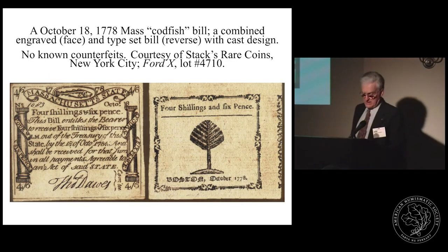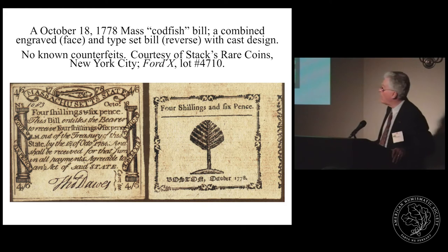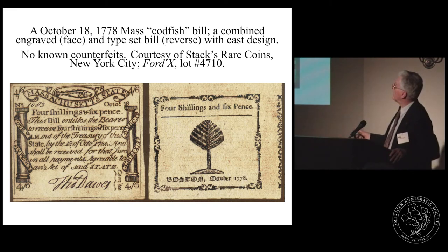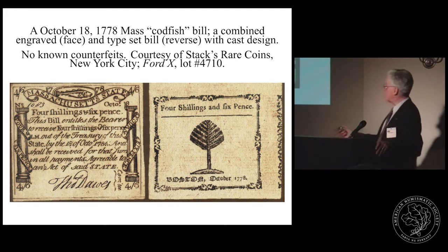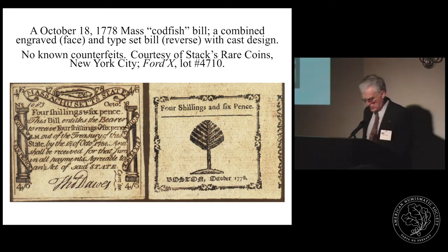You could use a combination of engraved plate and typeset — one for each side of the note. This was done by Paul Revere on a famous Massachusetts codfish note: the front is all engraved, then the notes were sent to a printer who printed the back by typeset. The tree is a cast type and all surrounding text is from typeset. Interestingly, there was poor registration between the front and back, so they don't coincide — a slight shift between the two different processes.